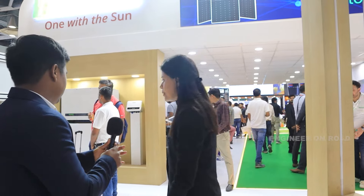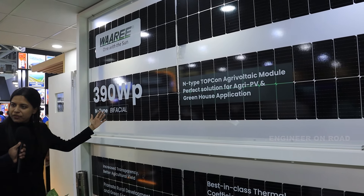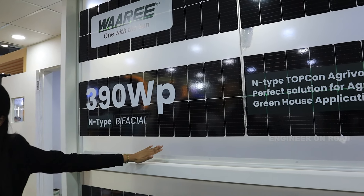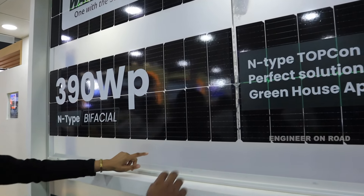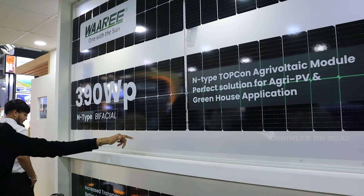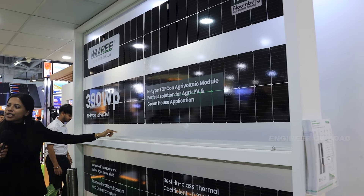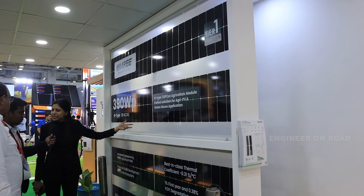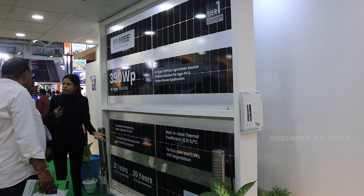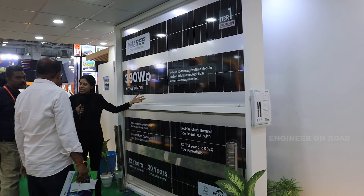We have also come up with our specially designed agrivoltaic PV modules. This is our N-Type TOPCon agrivoltaic PV module. We have increased the transparency of the modules so that sunlight can directly fall onto the crops, leading to increased crop yield. This is a glass-to-transparent backsheet bifacial module. These modules are specially designed for agrivoltaic farms, where they promote rural development as well as the green ecosystem.